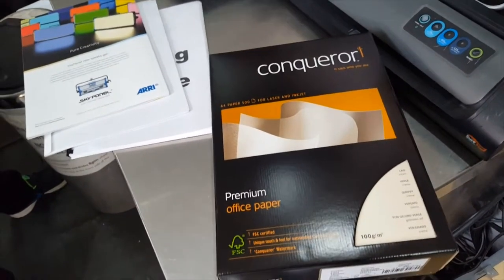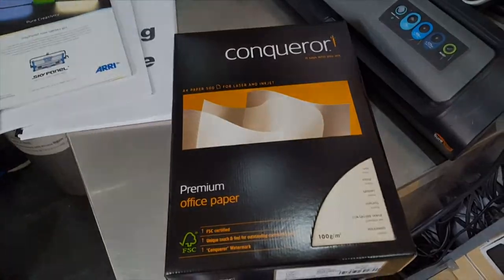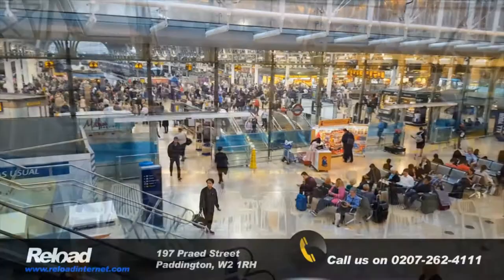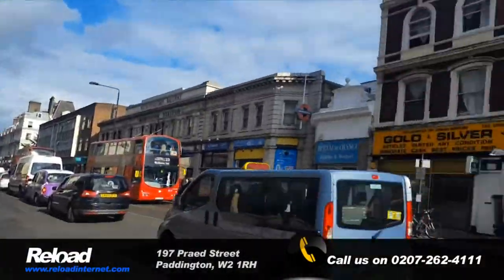So why wait? Come to Reload Internet where we can look after all your photocopy needs in Paddington. We're directly opposite Paddington station and the London Hilton Paddington. We look forward to welcoming you in Reload.